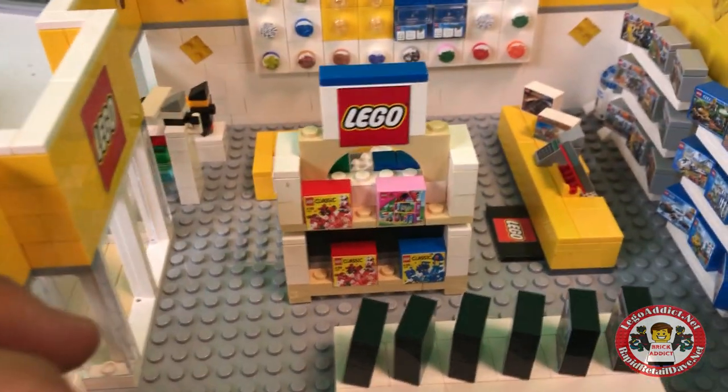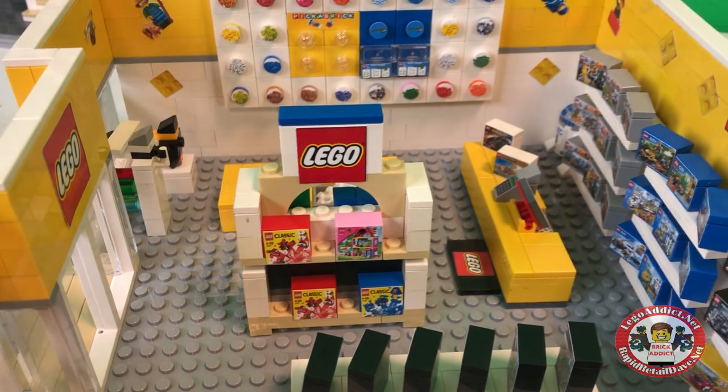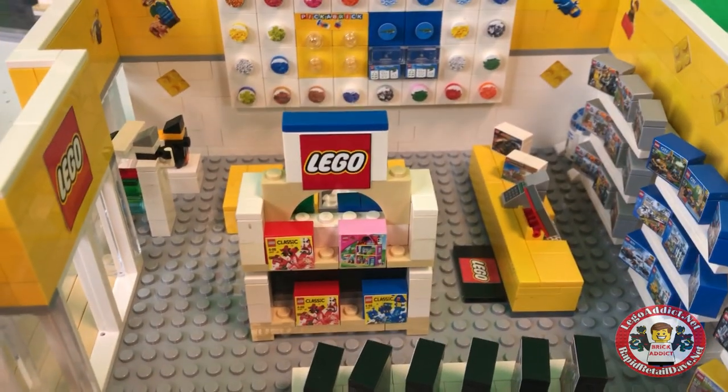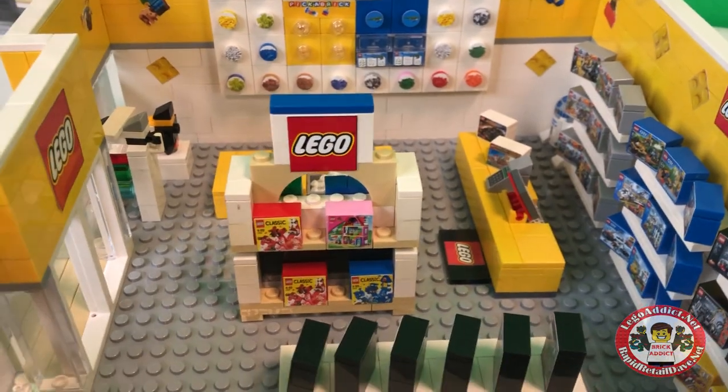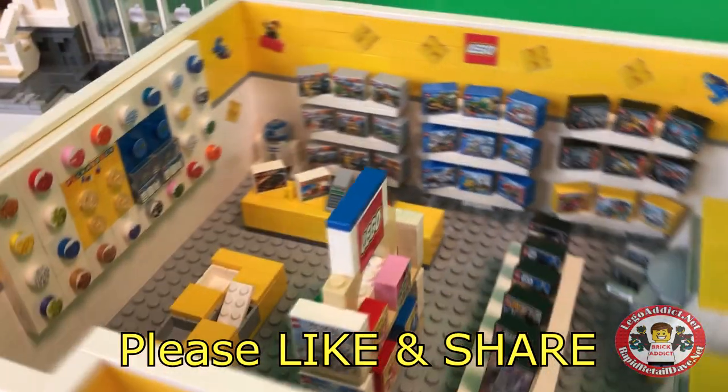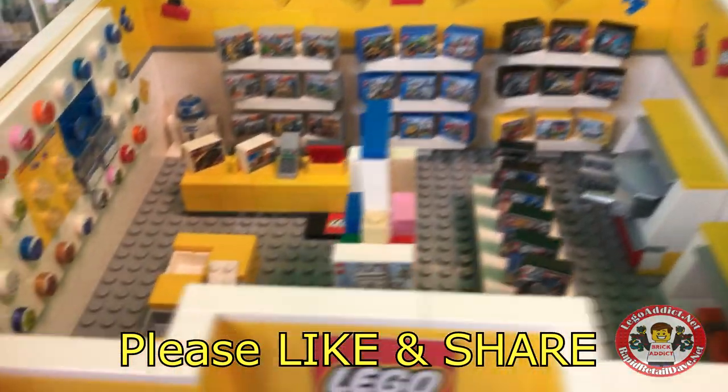So we changed this display around just a little bit and kind of gave it a little bit more of a — we'll call it a town and country type feel. So instead of just the yellow shelf it used to be...